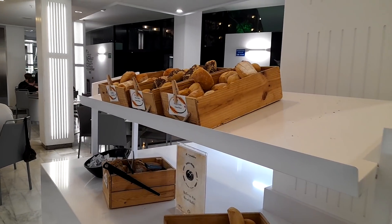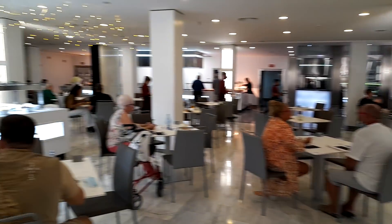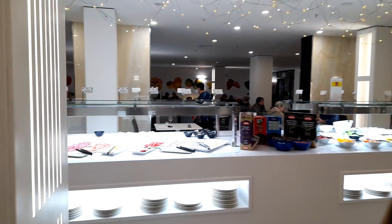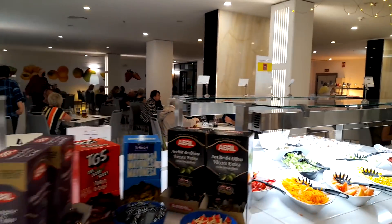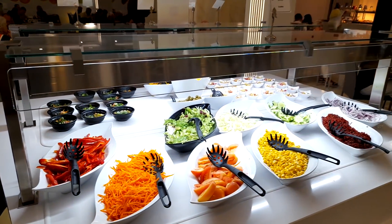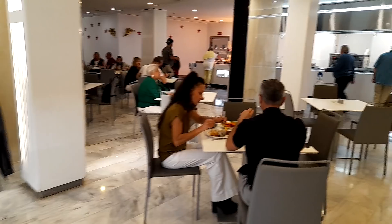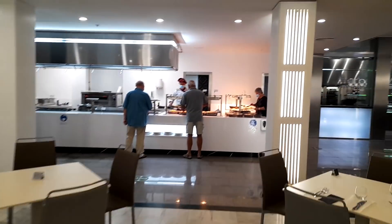Plenty of breads here as well. Good selection so far. Let's head down to the hot buffet. Plenty of salad here.